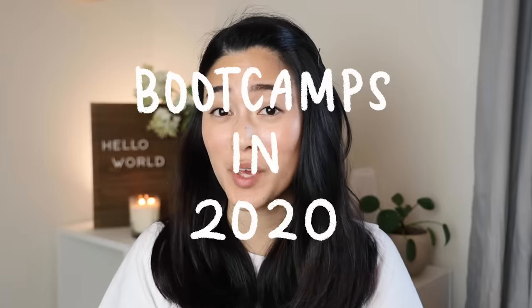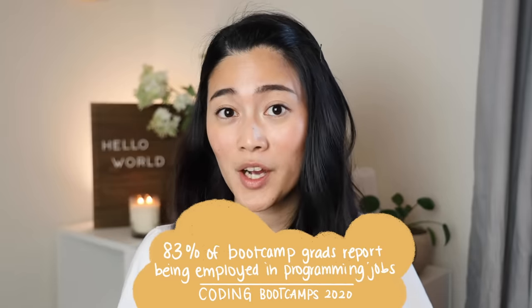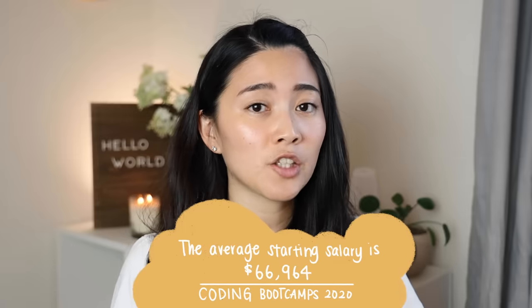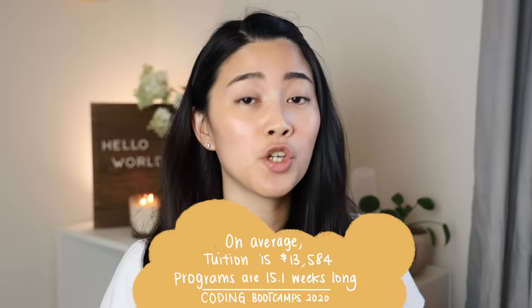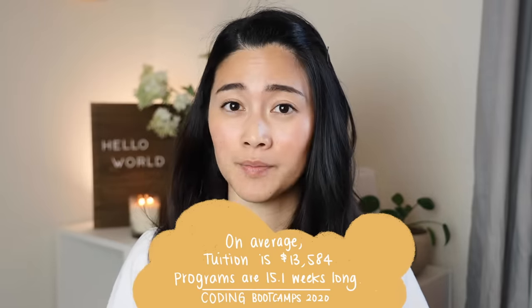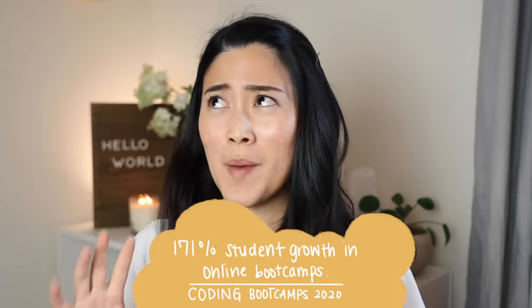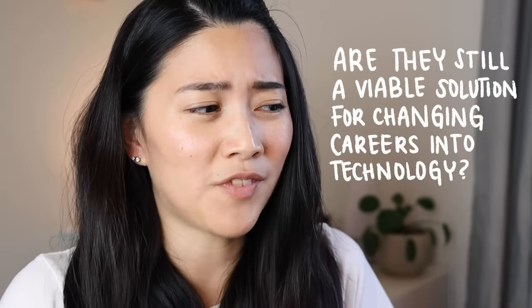Let's talk about boot camps in 2020. According to a few market reports, they have campuses in over 85 cities across the United States and Canada. 83% of boot camp grads report being employed in programming jobs. The average starting salary is around $67,000 across the United States, which varies a lot depending on your location. On average, tuition for in-person boot camps is around $13,500, and they're about 15 weeks long. Online boot camps have seen enormous growth of about 171%, which is likely even more now because of COVID-19.